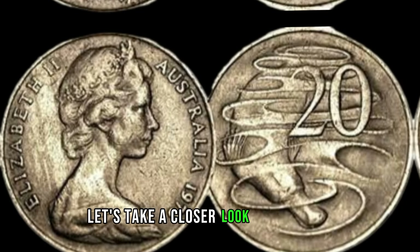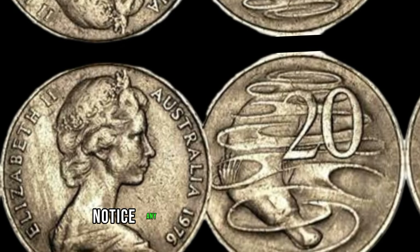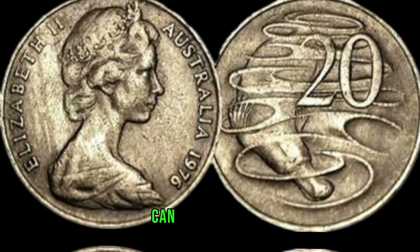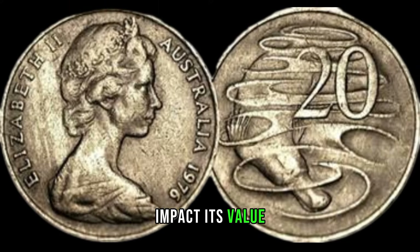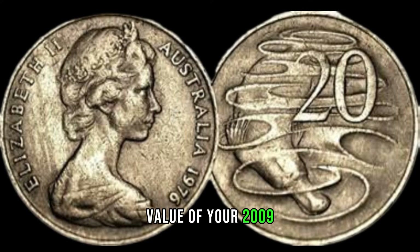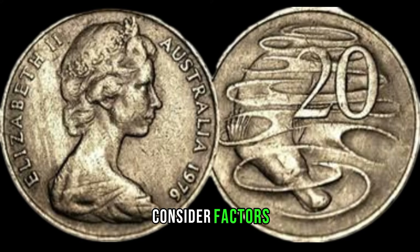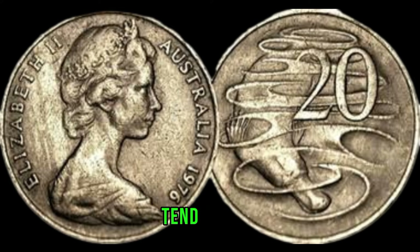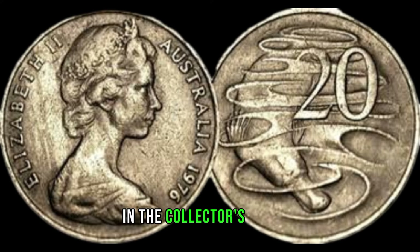Let's take a closer look at this coin. Notice any distinguishing features? The clarity of the design and the condition of the coin can significantly impact its value. If you're wondering about the potential value of your 2009 5-cent coin, consider factors such as minting errors, overall condition, and rarity. Mint state coins with minimal wear and imperfections tend to fetch higher prices in the collector's market.